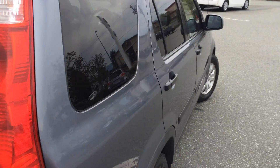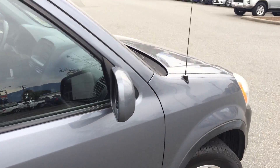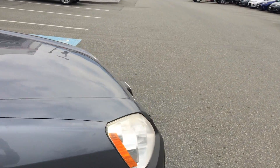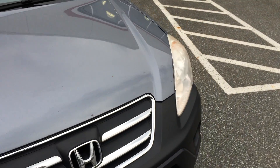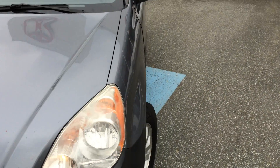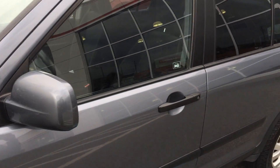We do have the CarProof Vehicle History Report available for you to view on our website. If you go to www.valleytoyota.ca, click on the CarProof logo and it will give you access to the report there free of charge. You'll see it is accident-free, although it has had a couple of windshield claims filed against it just for windshield replacement.